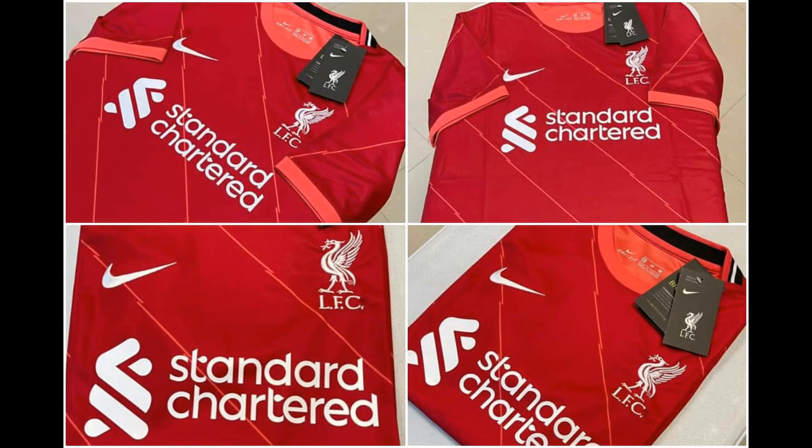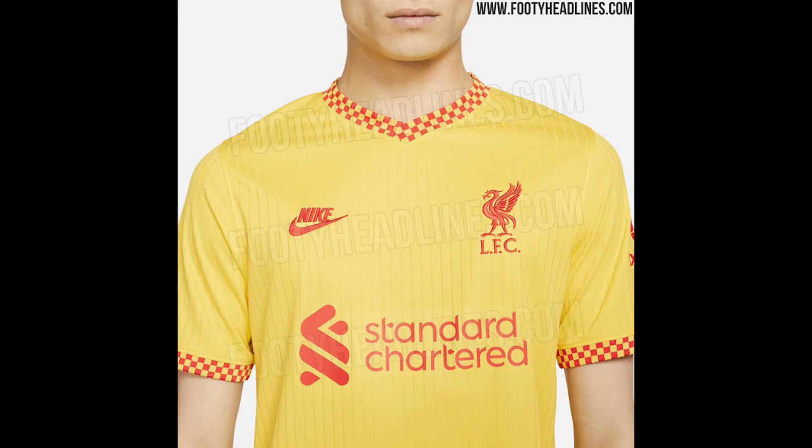The 96 emblem encased in eternal flames that honours the men, women, and children who lost their lives in the Hillsborough tragedy sits on the nape of the neck. From the 2022-23 season, the emblem will change to 97 in recognition of Andrew Devine, the 97th person unlawfully killed as a result of the Hillsborough disaster.